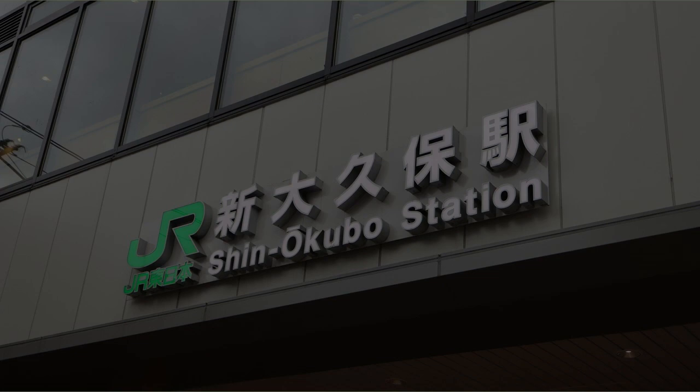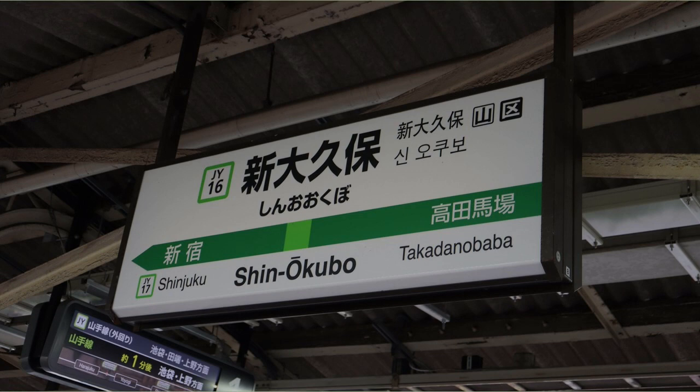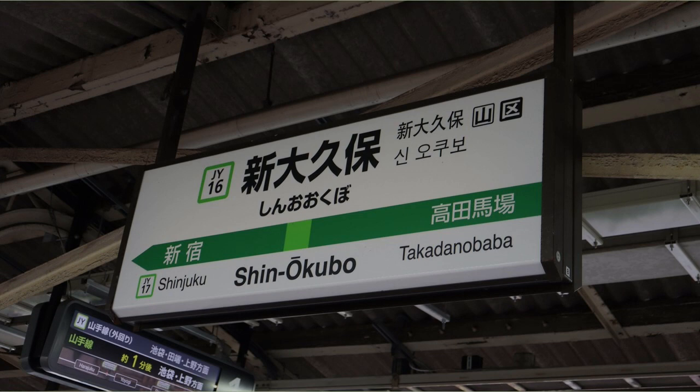Arrived at JR Shin Okubo Station. This is the end of today's walk. I will take the Yamanote Line from Shin Okubo Station, change to the Chuo-Sobu Line at Shinjuku Station, and return to Nakano.